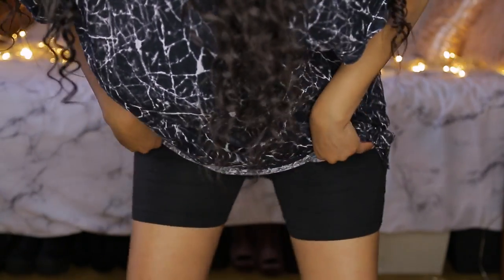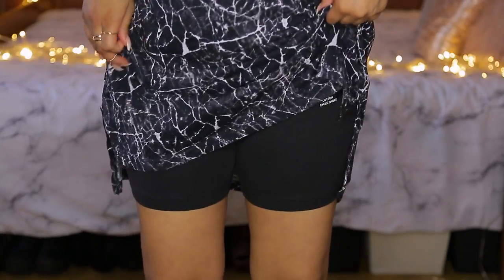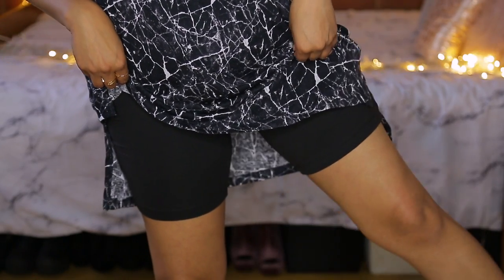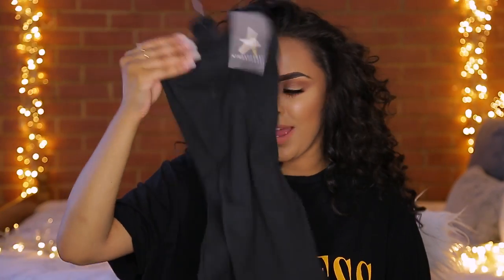I also got a pair of black cycle shorts. I saw Jordan Lipscomb wearing them with men's tees as dresses and thought that's such a good idea. I picked these up in black and they're going to be great for the rest of summer — wearing underneath those tees just to cover everything because we don't want the wind blowing up. These are two pounds — less than a meal deal at Tesco.